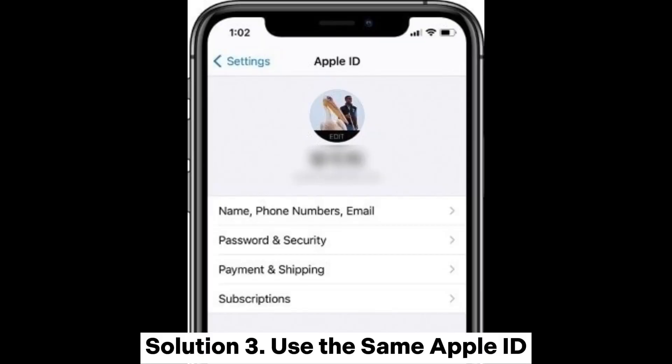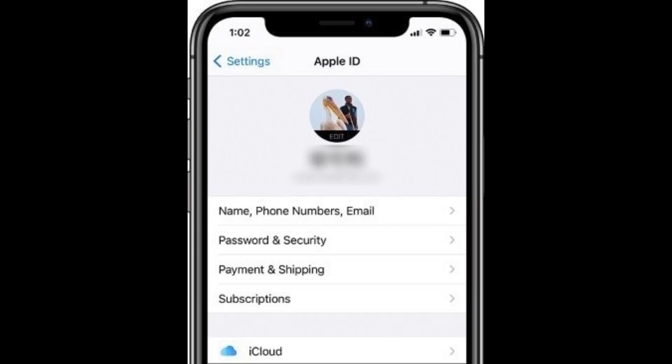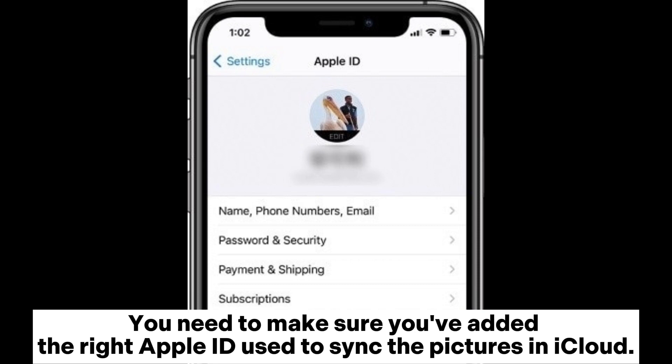Solution 3: Use the same Apple ID. When connecting your iOS device or a PC with iCloud, ensure you use the same Apple ID. If you've used a different Apple ID, iCloud can't load the photos. You need to make sure you've added the right Apple ID used to sync the pictures in iCloud.